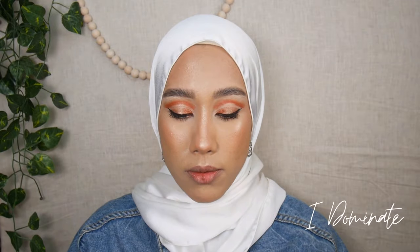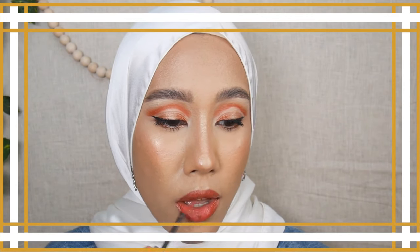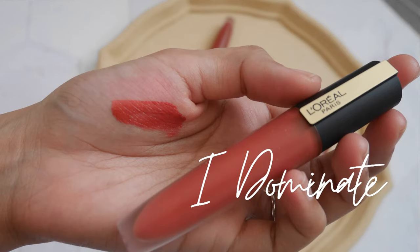The second-to-last shade is 150 I Dominate. I like this shade as well — it doesn't pull too pink or too orange; it's in between. This is shade I Dominate.